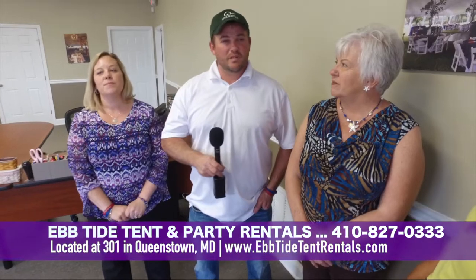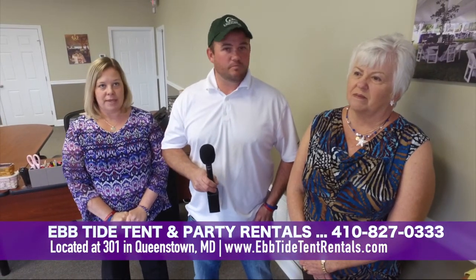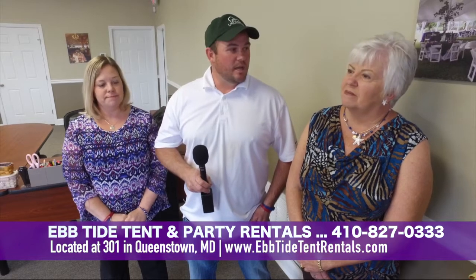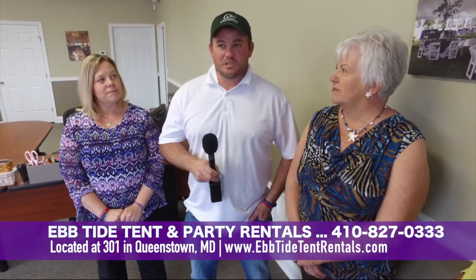I'm Willie. I bought the company out — my uncle out — ten years ago and partnered with my dad. And now my mother and I are partners, and I'm the one that does all the installations.